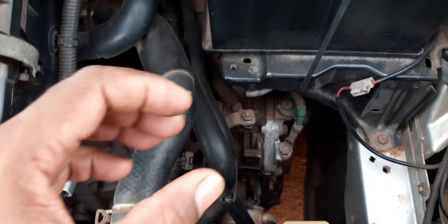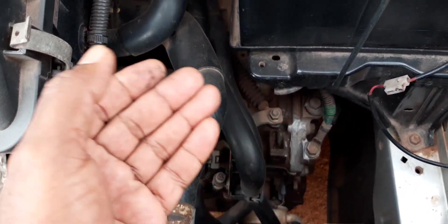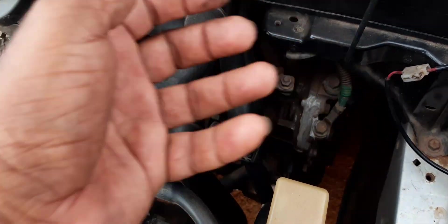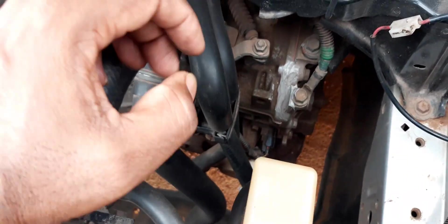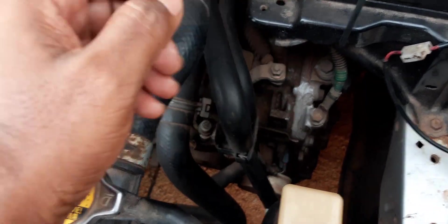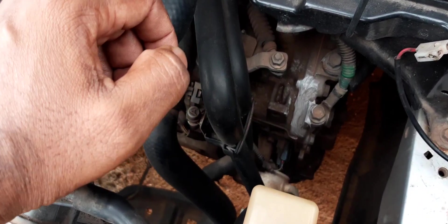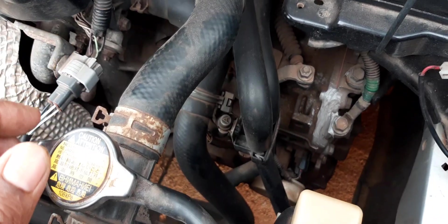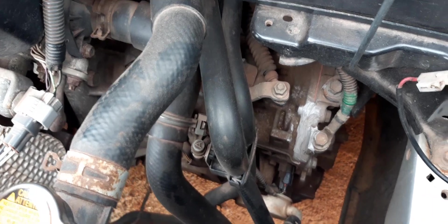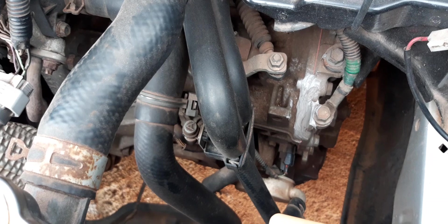Also, if you have a low fluid level in your transmission, it may not change gears either, because there is not enough fluid pressure to cause that gear change. The valves inside the transmission that are responsible for causing the gear change — if there's not enough fluid pressure to cause those valves to open or close, you will also have no gear change.